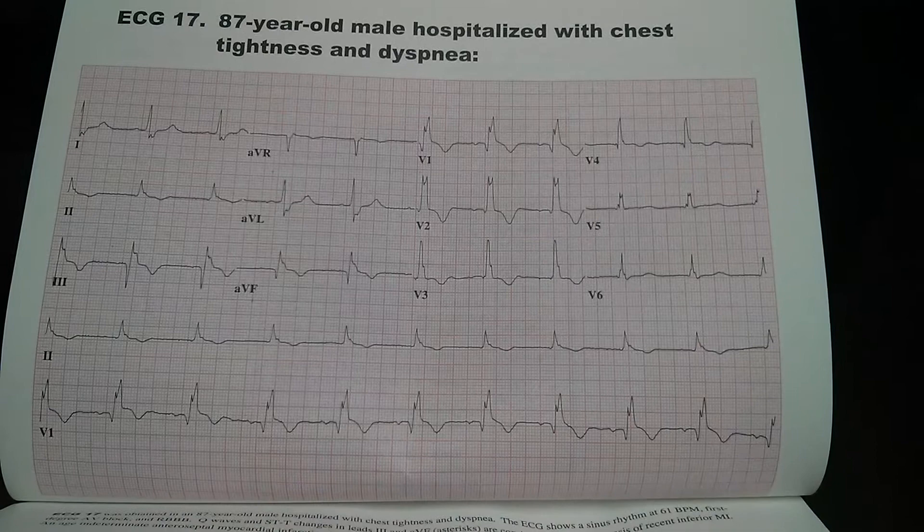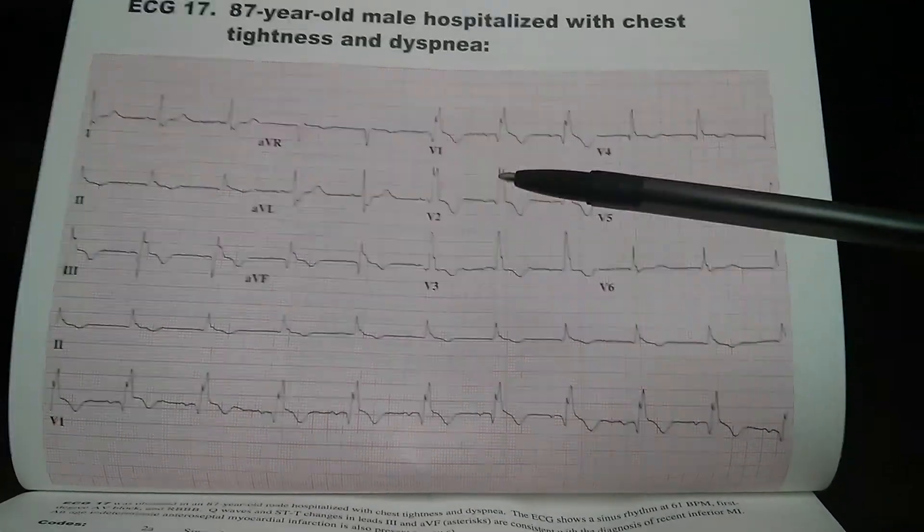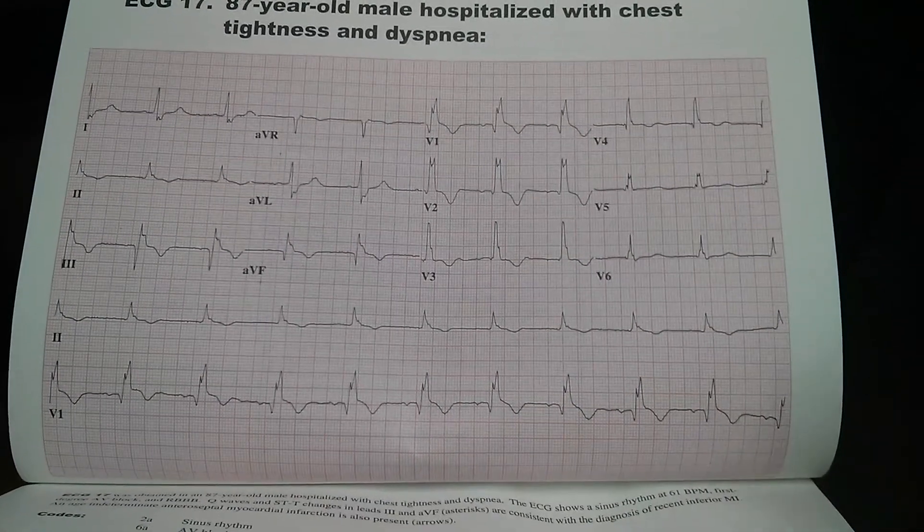Additionally, looking at leads V1, V2, and V3, we see an RSR' pattern, which indicates a right bundle branch block.